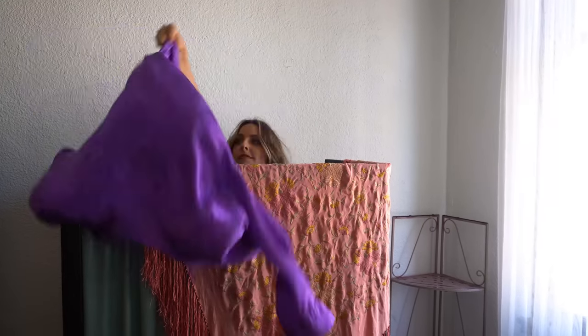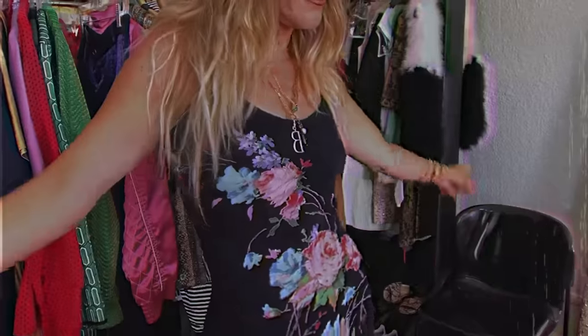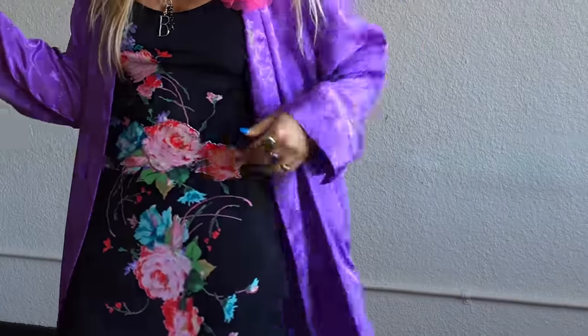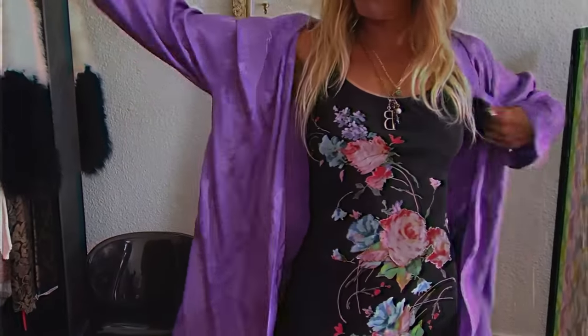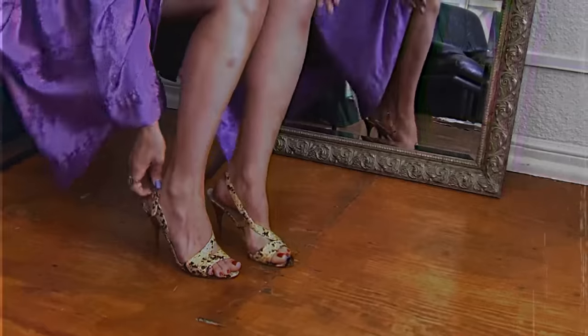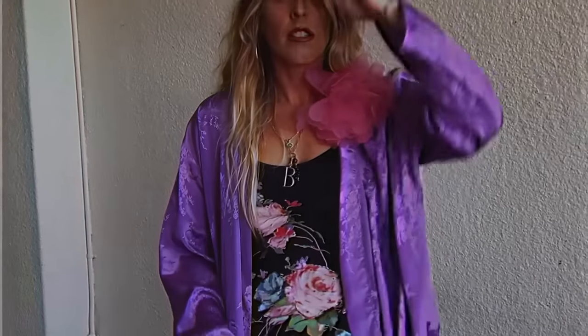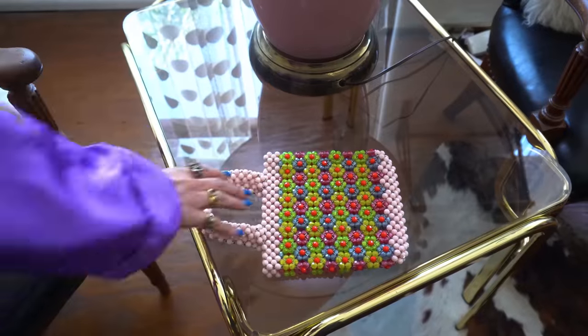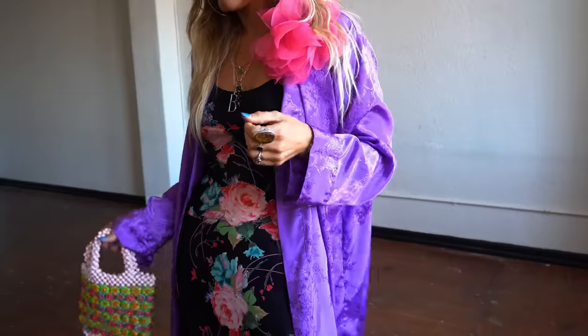Let's kick these PJ looks off in high gear inspired by Carrie Bradshaw. When I found this purple robe, I thought I needed to be on the streets of New York City on a hot summer evening going out to dinner — and of course Carrie Bradshaw came to mind. I slipped into a floral slip dress, threw the purple robe over top, added strappy heels, a pink floral brooch, a few charm necklaces, and a really great beaded bag. Carrie is slipping into a summer evening and I'm ready for it.